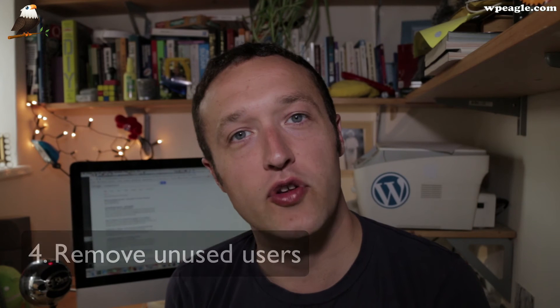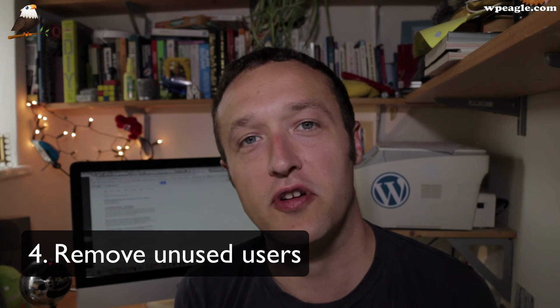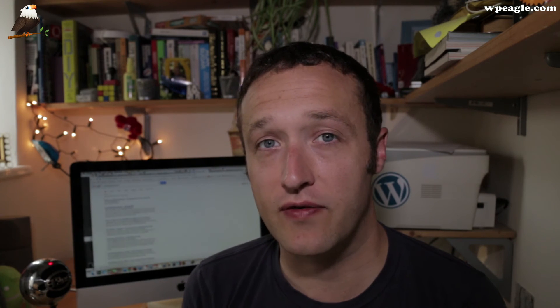My next tip is to do with the admins and the user accounts that you have on your WordPress site. Like redundant plugins or files that you're not using, delete any users — especially admin users — that you've got that aren't being used anymore, because again, that's a way into your website that you want to eliminate.